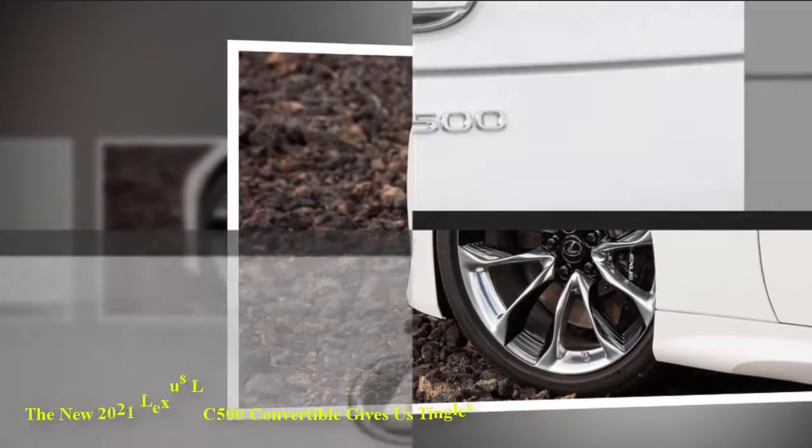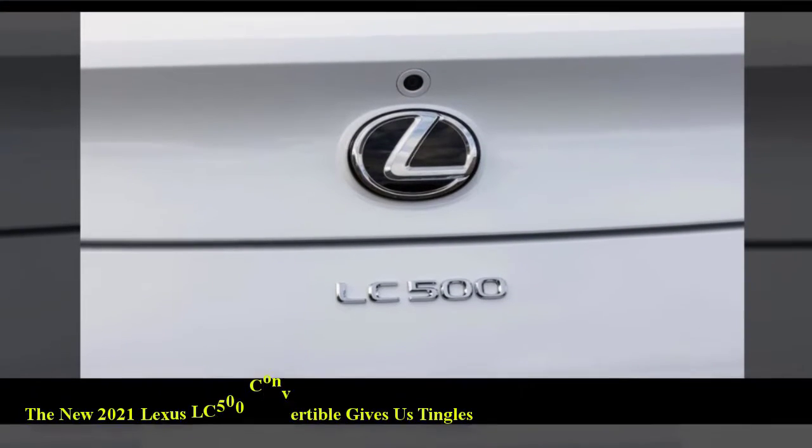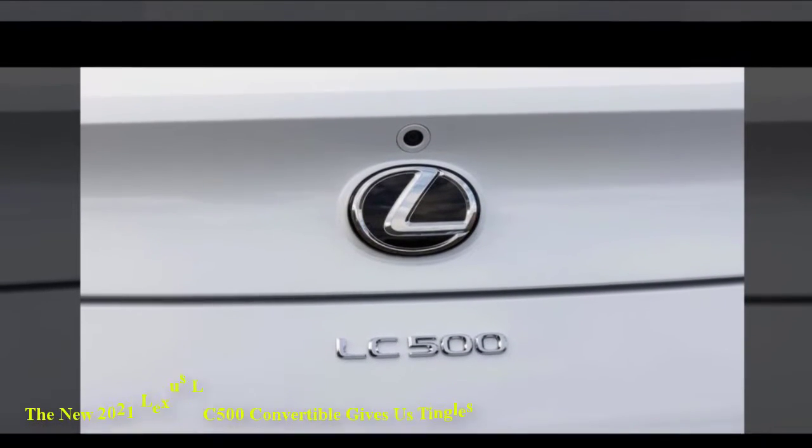While there's no word on weight or 0-to-60 mph times, the automaker beefed up the chassis and fine-tuned the suspension. In particular, the rear has a die-cast aluminum suspension brace and a performance dampener to improve ride comfort.